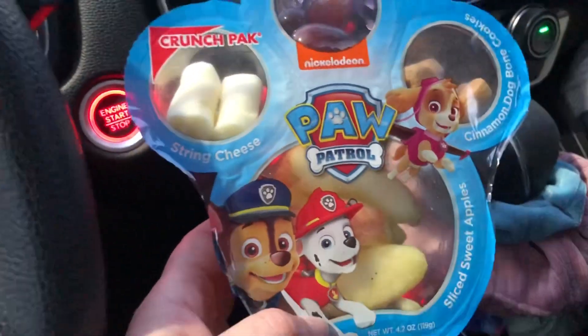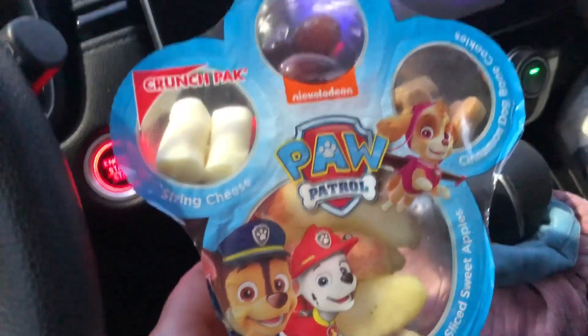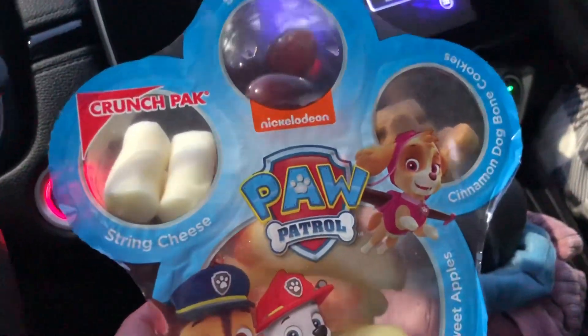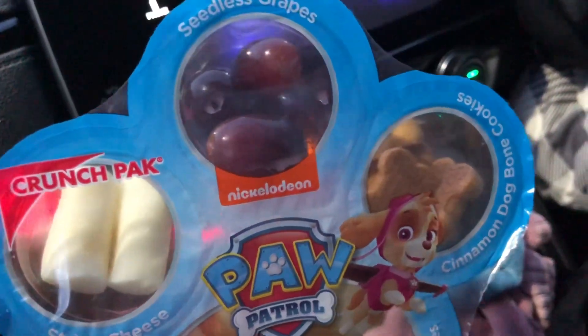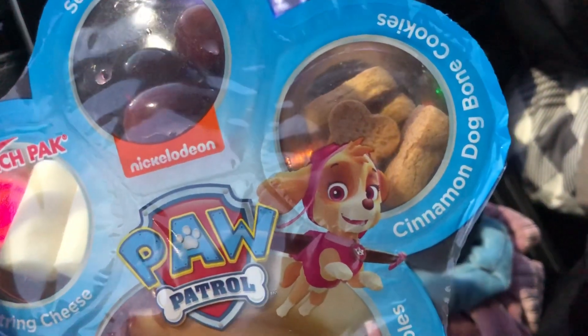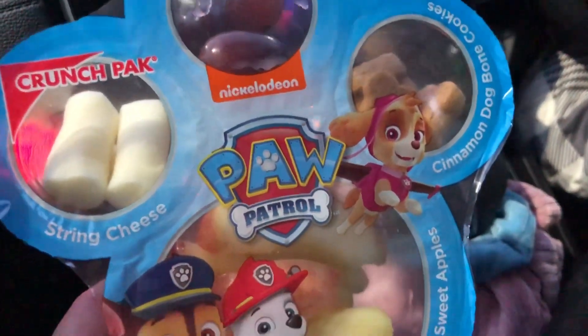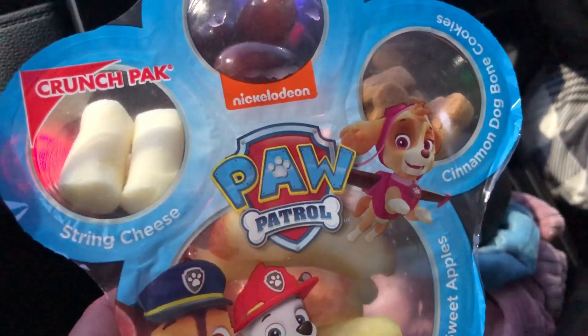We just got back in the car from Walmart. I got the girls these snack packs — whatever you call them. It has some string cheese, grapes, cinnamon cookies, and some apple slices. They're going to eat this right now in the car on the way home.